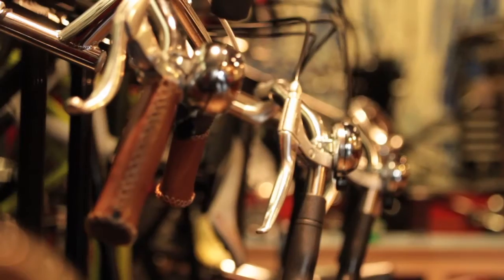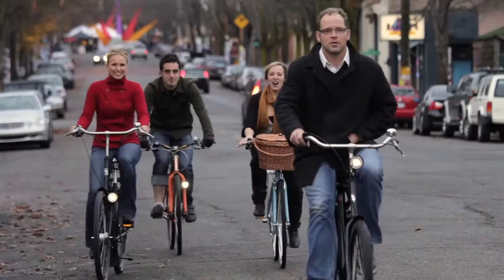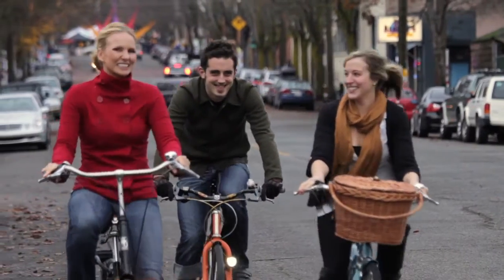Extremely popular in the Netherlands, the Dutch bike is considered the Cadillac of cycling. I talked to shop owner David Schmidt to learn more about Dutch bikes in Seattle. There's actually a really easy, elegant solution to transportation, and returning to that is a really important aspect of what we're trying to do.